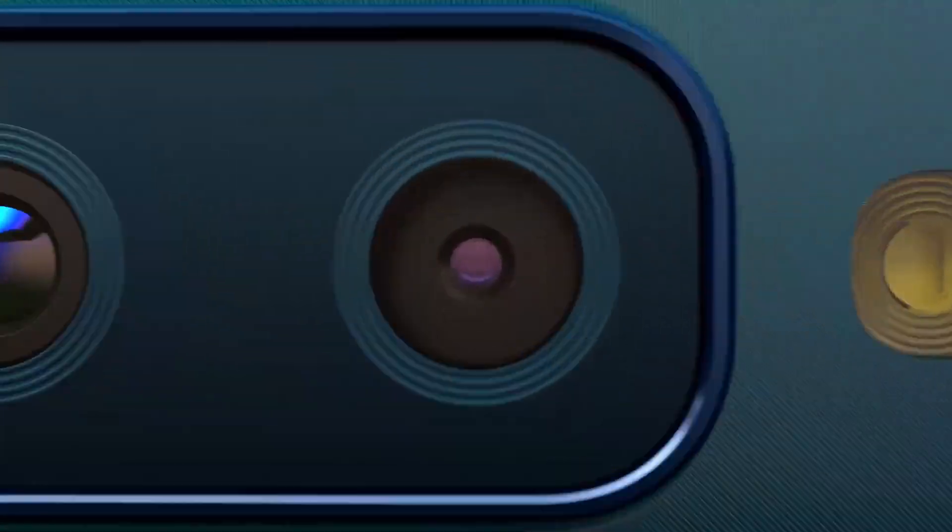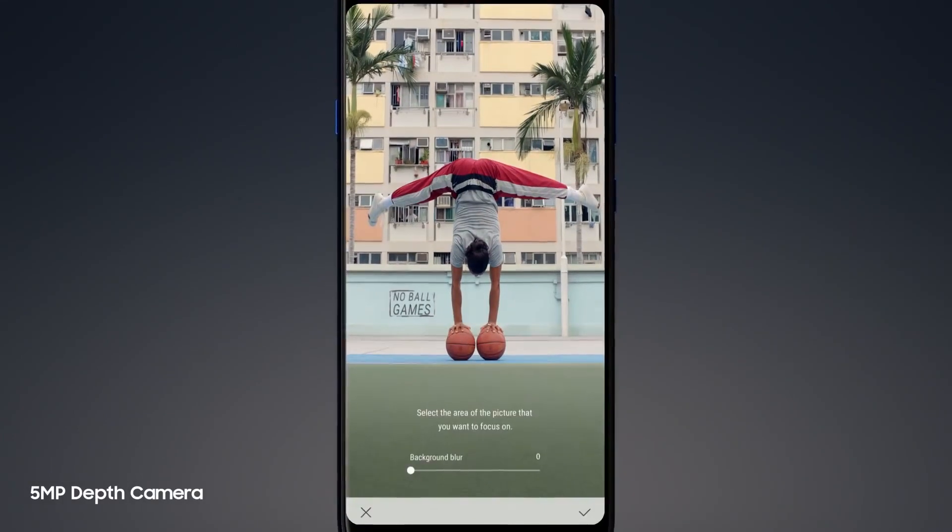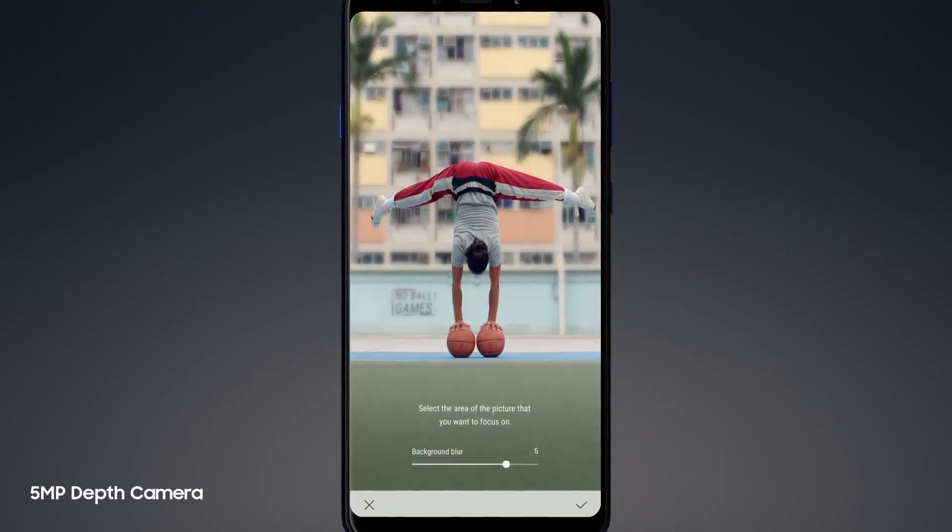And with the addition of a fourth camera that separates subject and background to create more depth, you decide what to focus on and how much to blur out.